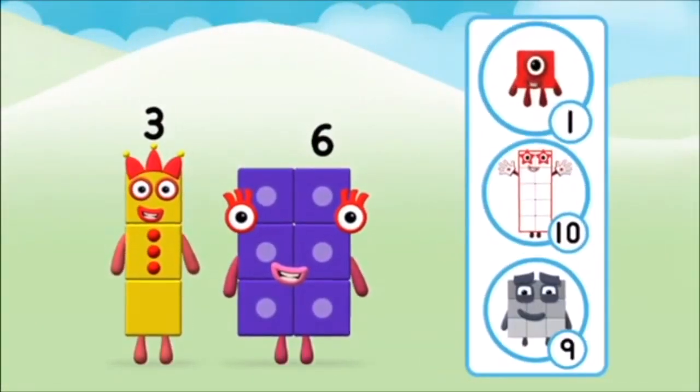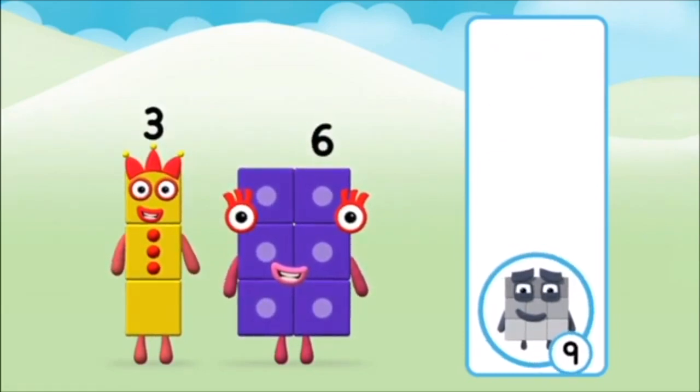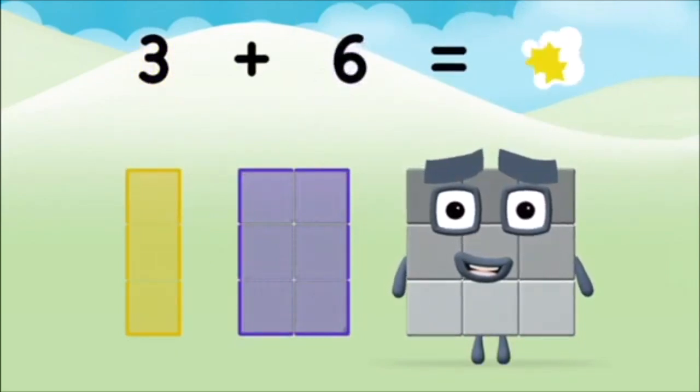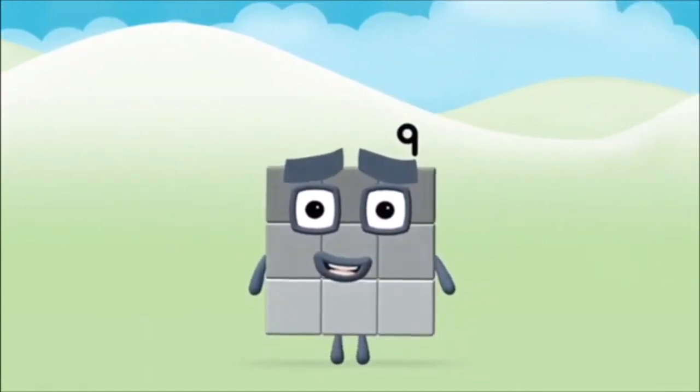Which number block do you think adding these together will equal? That's right! Can you add the number blocks together? Six. Three. Three plus six equals nine. Brilliant! You made number block nine.